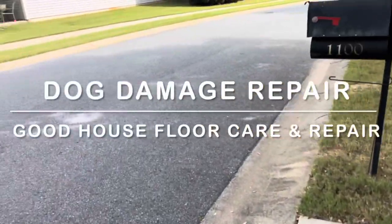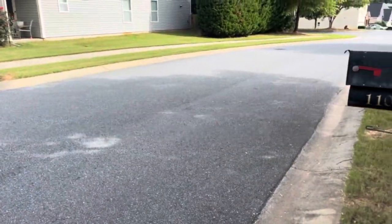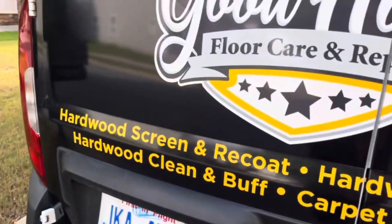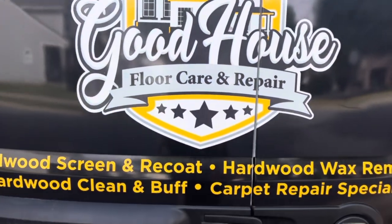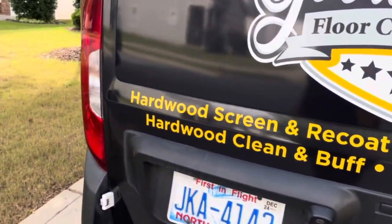Good morning Facebook, YouTube, Instagram, TikTok — Anthony here with Good House Floor Care and Repair. We're down here in Matthews, North Carolina to do a bonded insert.